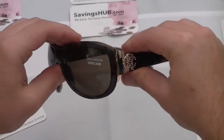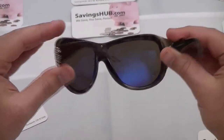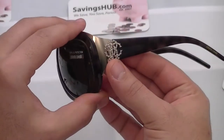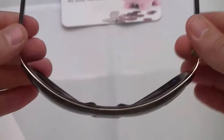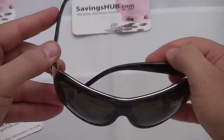These women's sunglasses have a lens color of brown gradient. The frame is also brown and consists of a Roberto Cavalli golden emblem with rhinestone inlays. The dimensions are 63 by 13 by 115 millimeters.